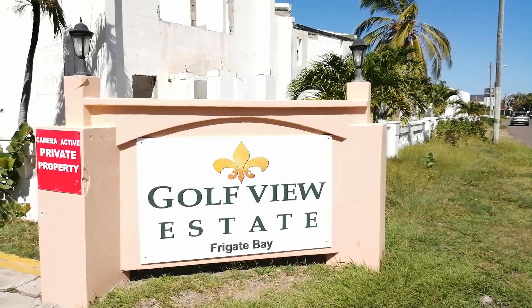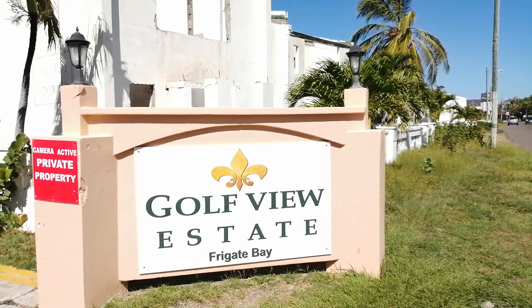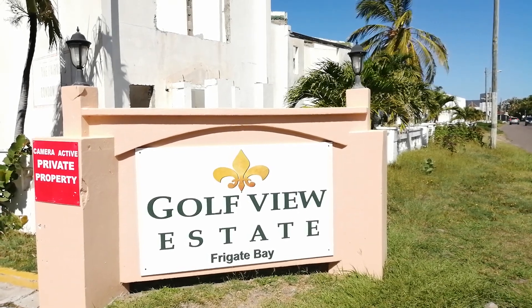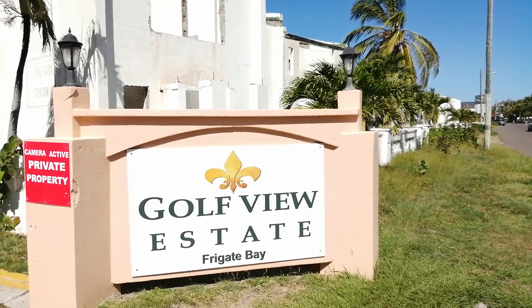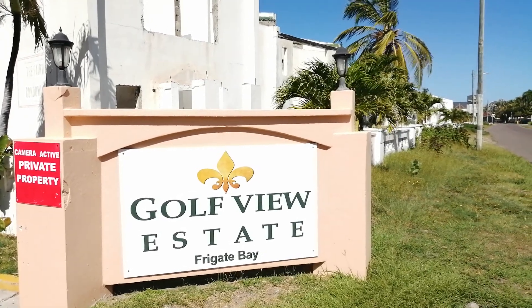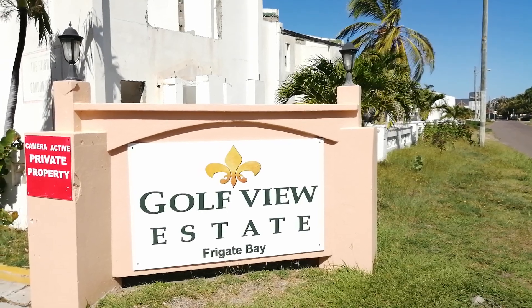These are unique-type duplexes. A full duplex would have a two-bedroom, two-bath downstairs, and then upstairs would be a three-bedroom, three-bath. That's one side of the duplex itself, and the other side is the same way.